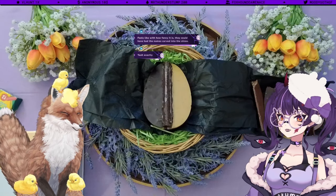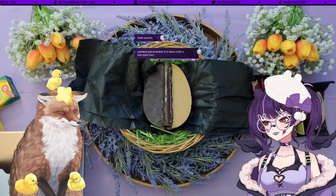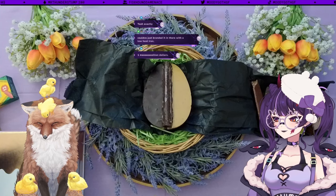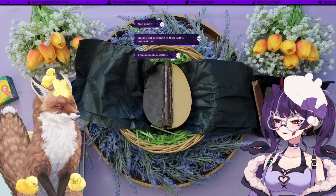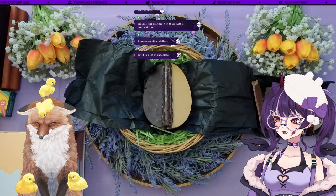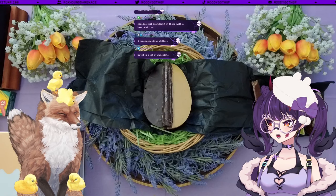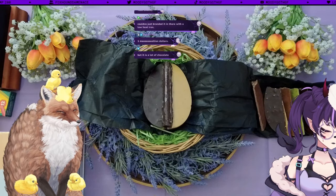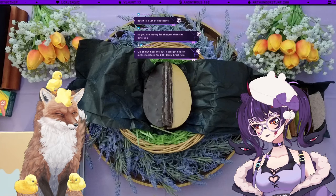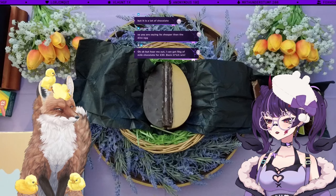We're on to the price of this egg. This egg was £70. That is more than twice the price of the dino egg. What I'll remind everyone is that this is one kilogram of chocolate. The dino egg for comparison is 400 grams. So I think this is a tough one for me — the actual chocolate itself is very very nice.